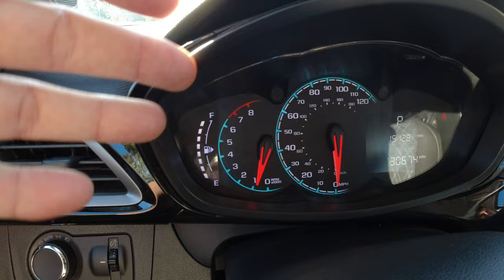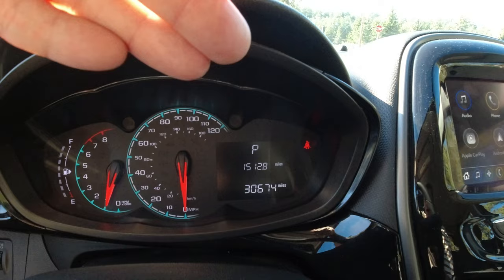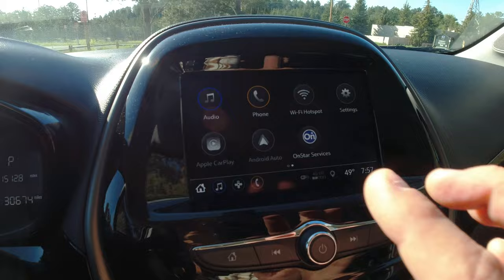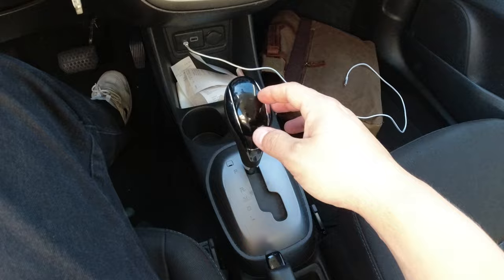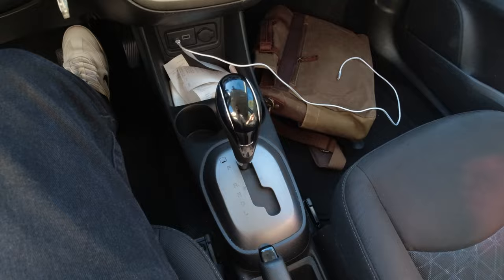This car is very economical — I just filled up the tank after a week of driving here in Denver, Colorado. Once I get to about 80 miles an hour the car starts shaking. It has Apple CarPlay, the AC works great. This shifter is so old school — when you shift it into gear all the doors lock.